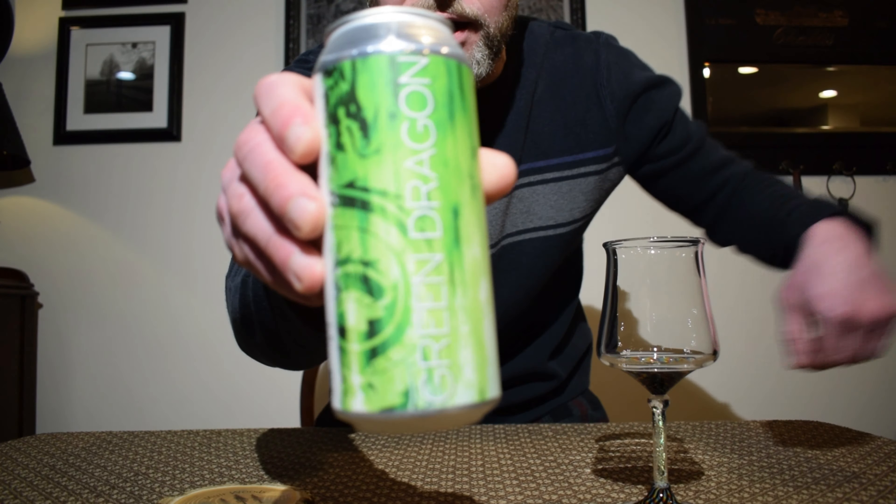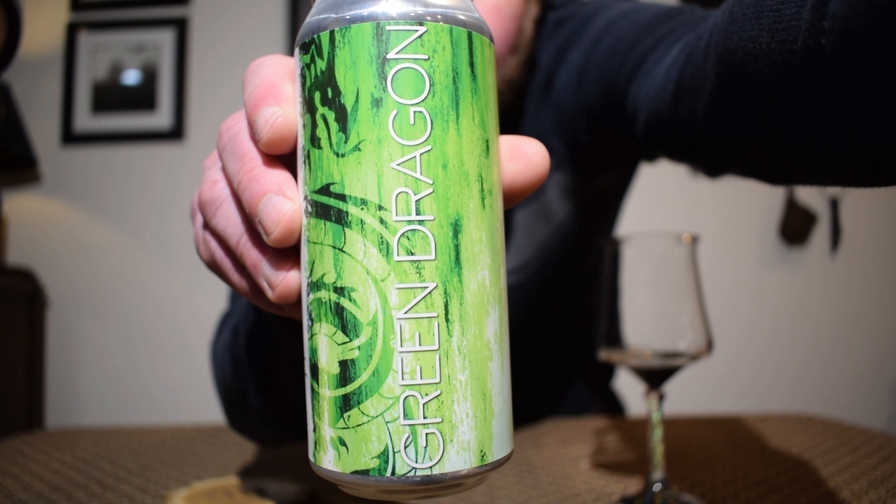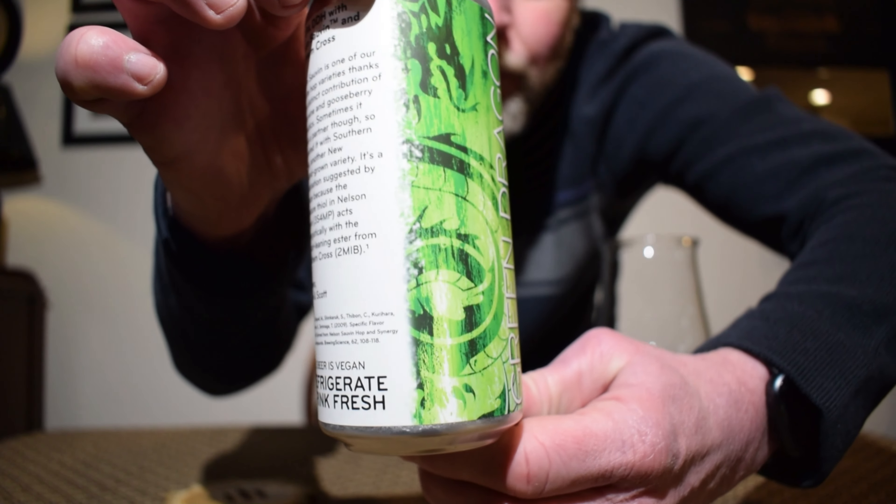Hey everybody, welcome back to my channel. My name is Ryan and today I'm going to be reviewing a beer from Sapwood Cellars. They are based out of Columbia, Maryland. This is their Green Dragon — the can art is pretty cool, and it usually always has this similar kind of artsy pattern look to it.